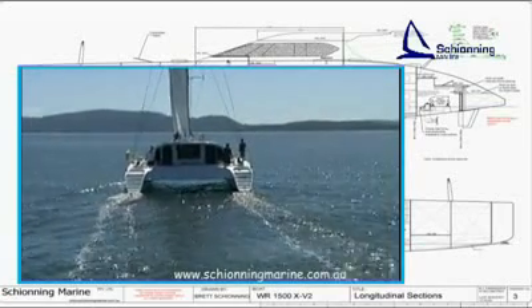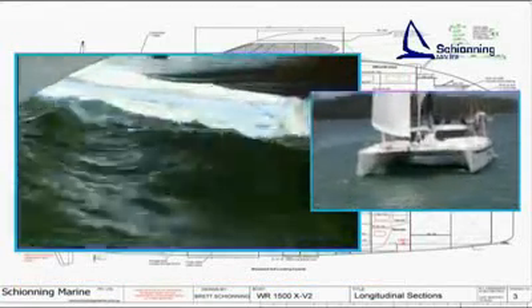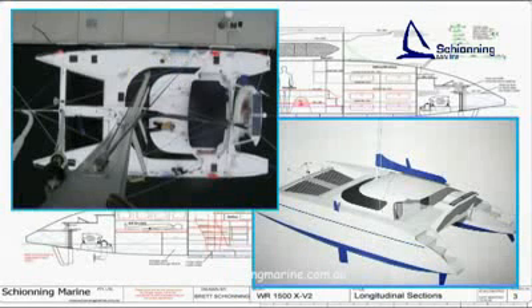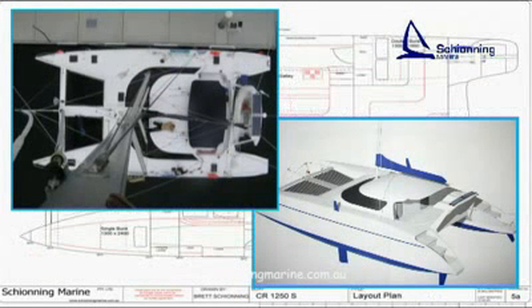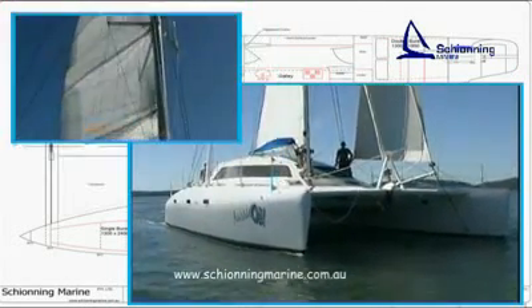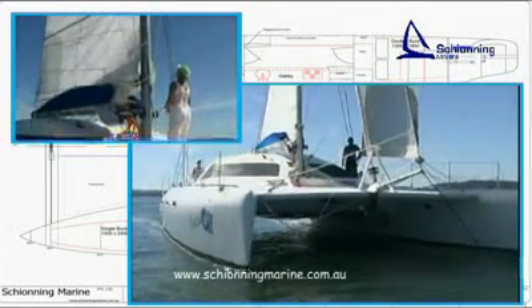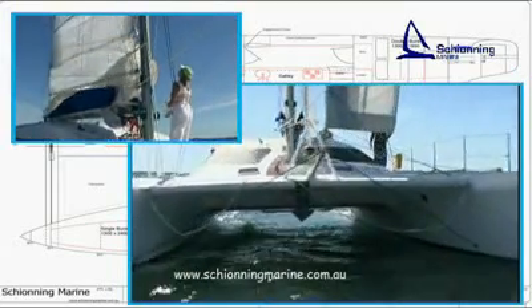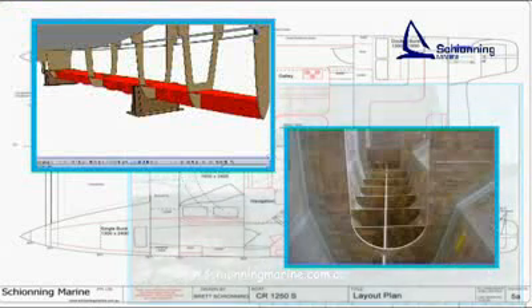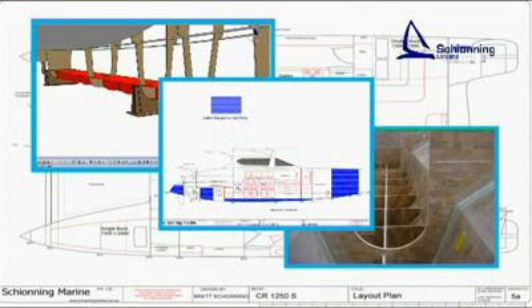Some important features in all our designs are: high bridge deck clearance; high reserve buoyancy forward in the hulls — this flares out quickly above the waterline, ensuring the bows are not pushed under and allowing for quick recovery; centralised weight over the hulls with long overhangs fore and aft to prevent hobby horsing and allow quick recovery in rough conditions; slim, easily driven hulls with a moderate rig make the boats easy to manage. Sealed buoyancy compartments throughout the boat are a wonderful safety feature that make a Shoning virtually unsinkable.